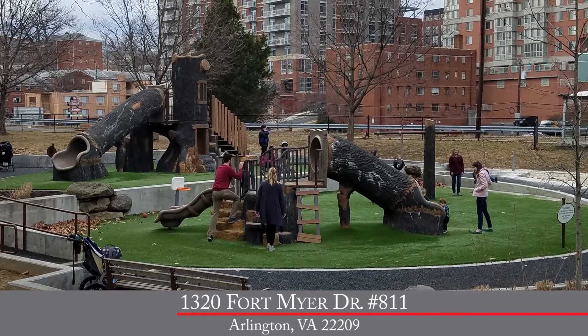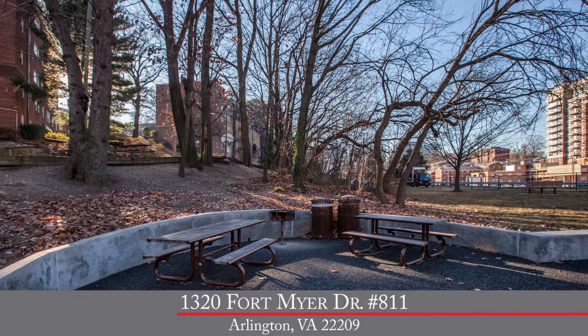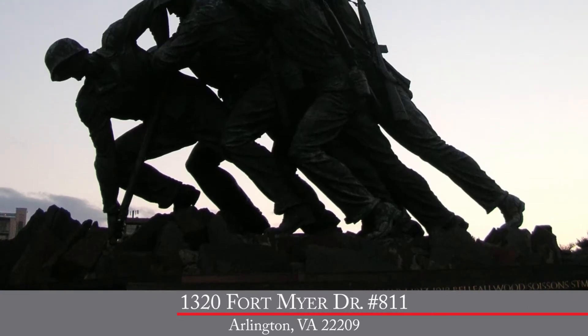Outdoor recreation is a cinch, with a park, playground, basketball courts, and bike trails. Or perhaps a nice walk to the Iwo Jima Memorial.